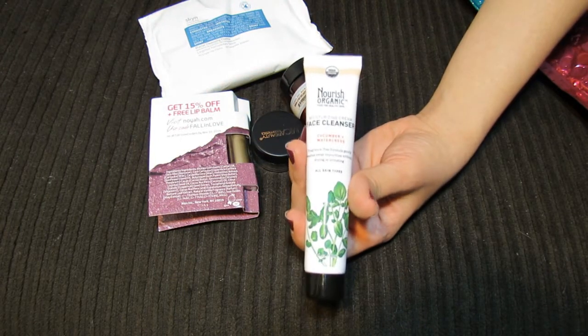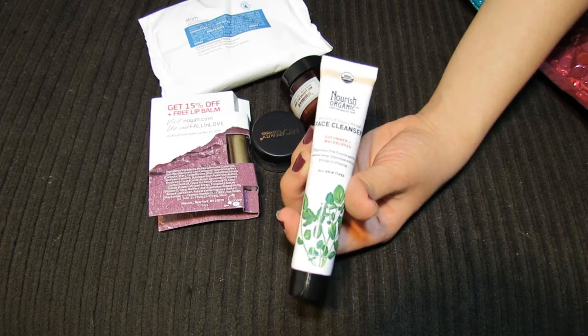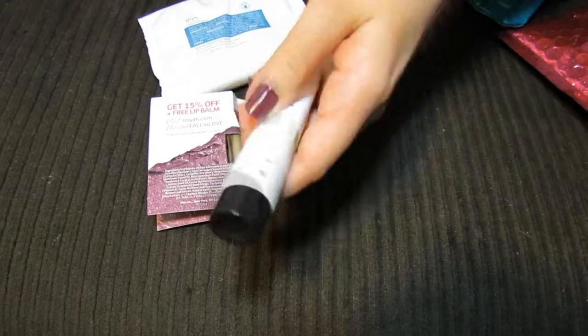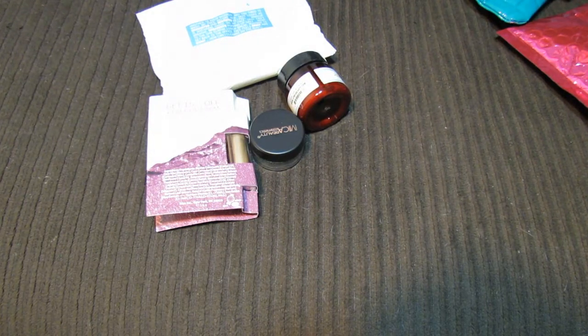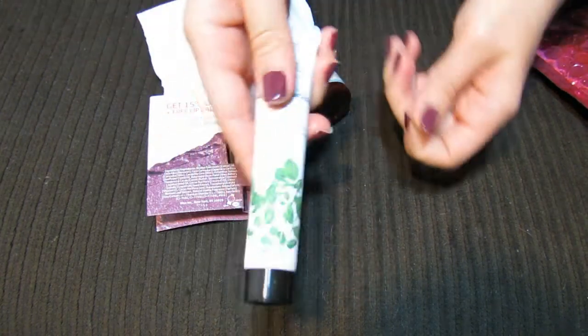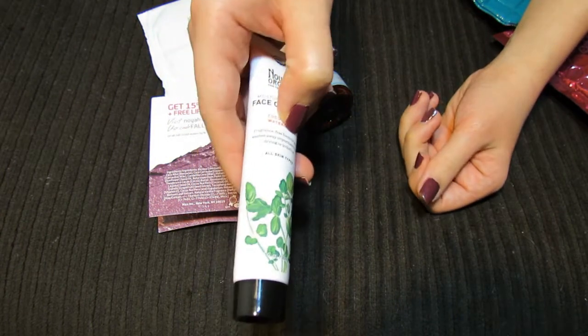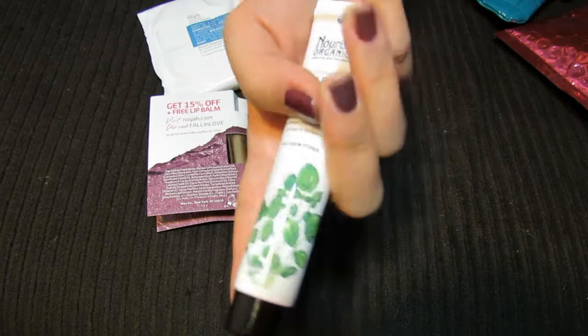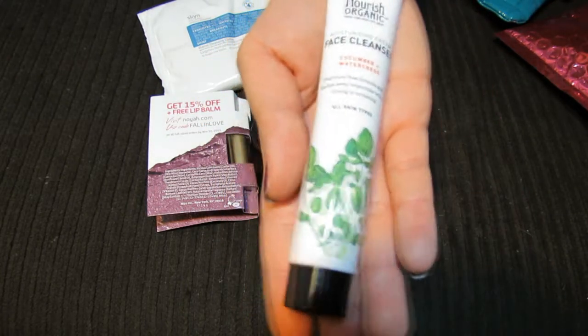First I have this Nourish Organic Moisturizing Cream Face Cleanser. It says cucumber and watercress, so it looks like it's a face wash. I have to smell that — it sounds like it smells really good. It's actually fragrance-free. It says right here on the bottle: fragrance-free formula. So that's probably good for if you have really sensitive skin or if your skin gets really dry and sensitive in the winter.